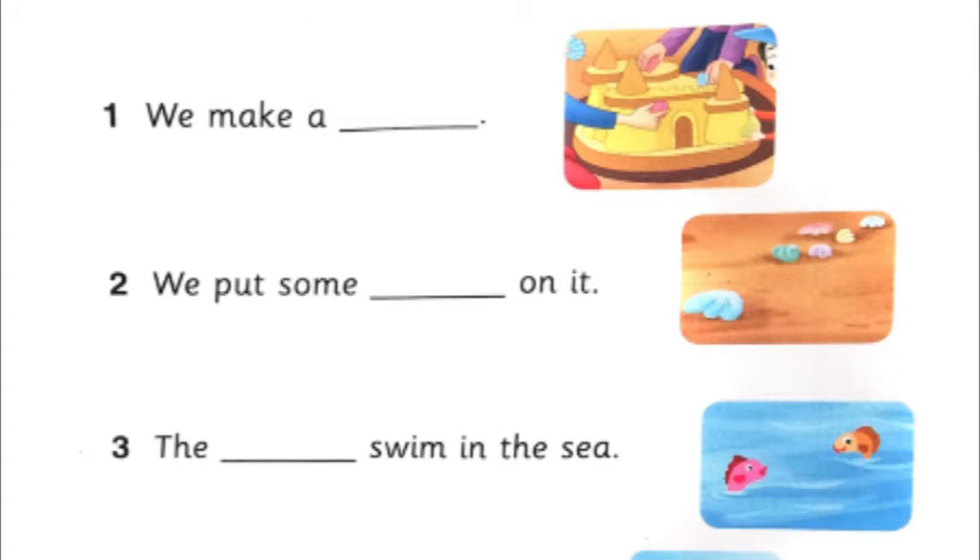The first one: we make a — what is the picture they have given us there next to the sentence? It's a sandcastle. So the word we are going to choose is sandcastle. The sentence is: we make a sandcastle. Then the second sentence: we put some blank on it. What have they shown in the picture? They have shown us shells. So the word we fill in the blank is shells. The sentence will be: we put some shells on it. Then the third one: the blank swim in the sea. The picture is fish. So we fill in the blank with the word fish. The sentence is: the fish swim in the sea.